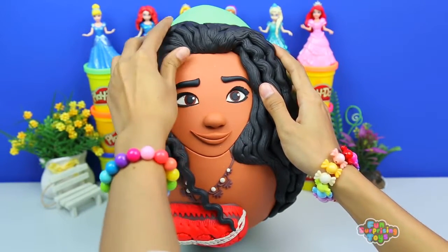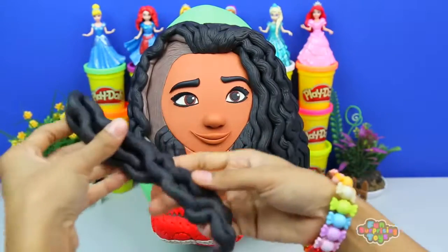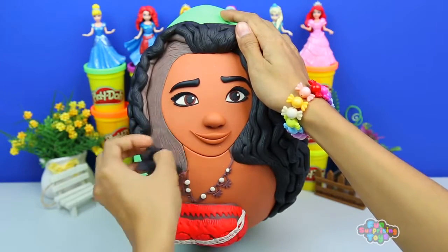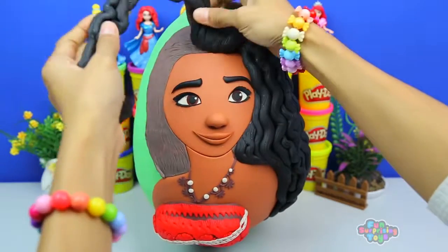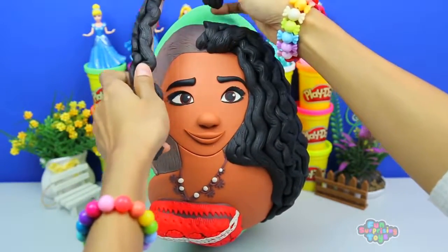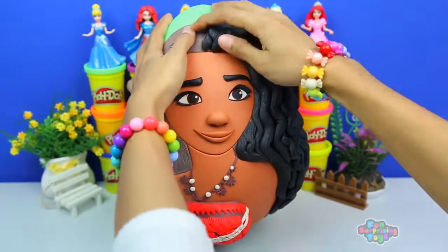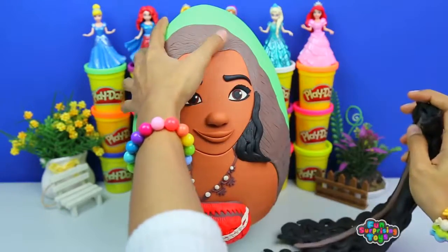She is really something special. She's the protagonist of Disney's animated feature film of the same name. She's on a journey to save her people from destruction and reinvigorate their Wayfinder heritage. Her name means ocean in many Polynesian languages, including Hawaiian and Maori. Wow, that is some good trivia to know. I now know another language.